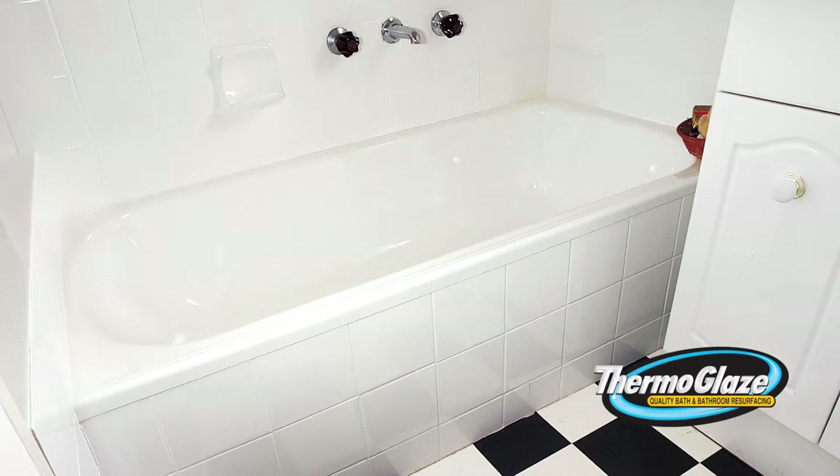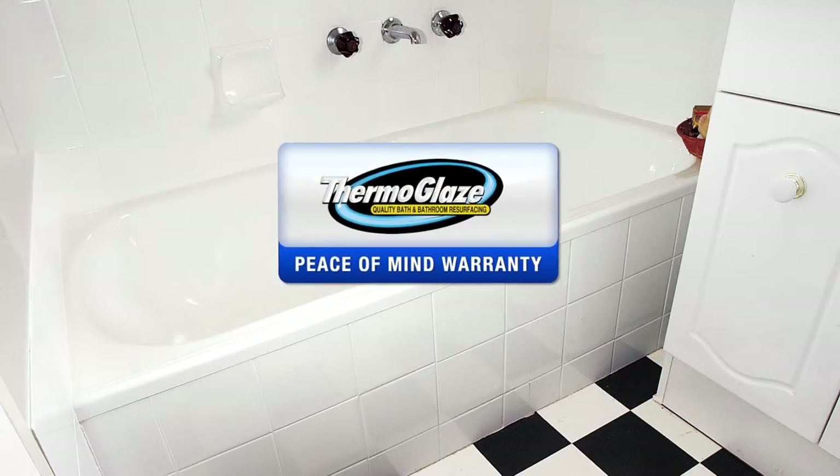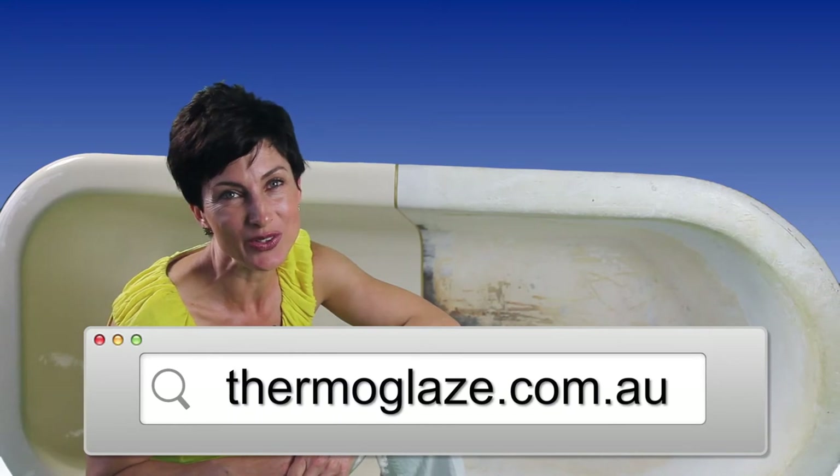And while you're soaking in your new Thermaglaze bath, you can have the peace of mind knowing that Thermaglaze stands behind its extensive warranty. For more information and a free quote, visit thermaglaze.com.au.